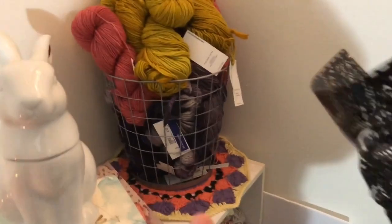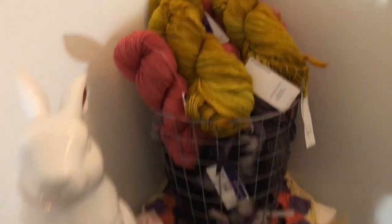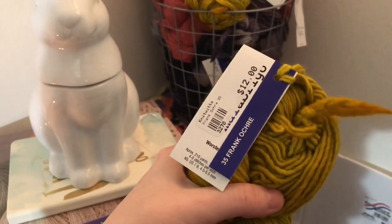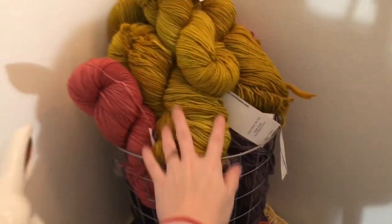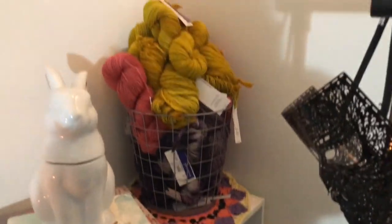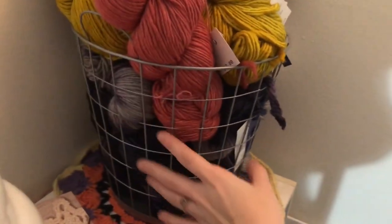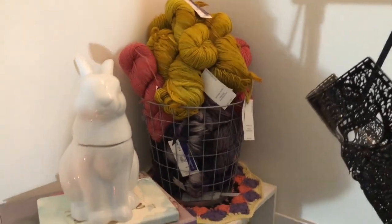In this corner I have a basket full of Malabrigo yarn. A yarn shop near me went out of stock and I obviously had to stock up, so I just keep it all in this basket. I haven't had a chance to cake it up yet. There are so many pretty colors in here — a nice variety. If you guys want to see a video all about them, just let me know.